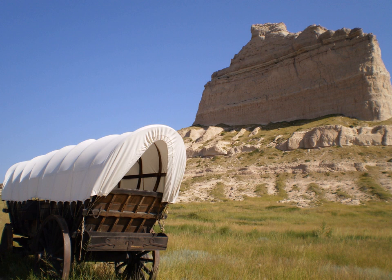The monument is composed of five rock formations named Crown Rock, Dome Rock, Eagle Rock, Saddle Rock, and Sentinel Rock. Scott's Bluff County and the city of Scott's Bluff, Nebraska, were named after the landmark.